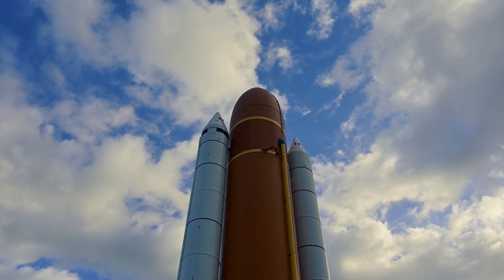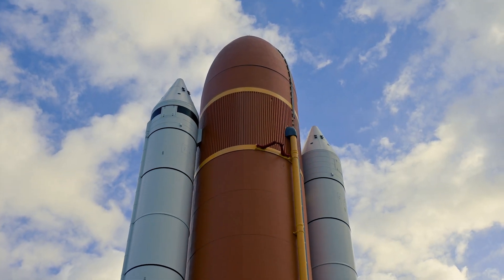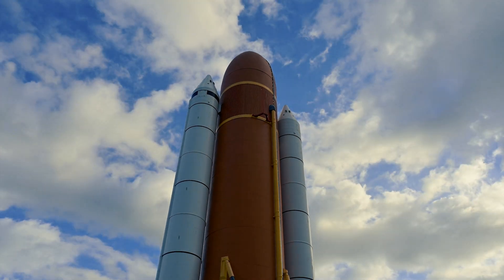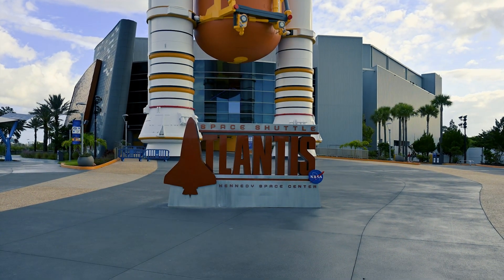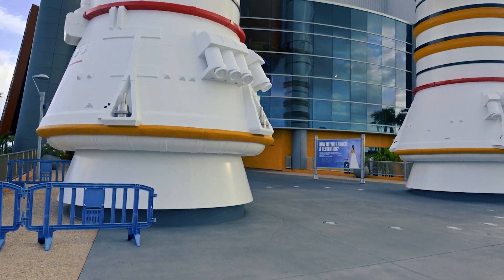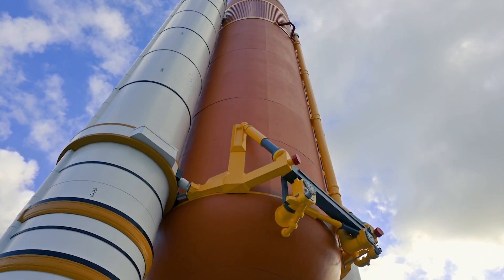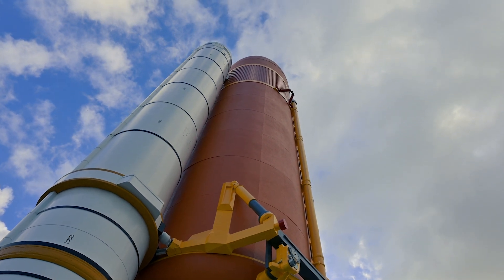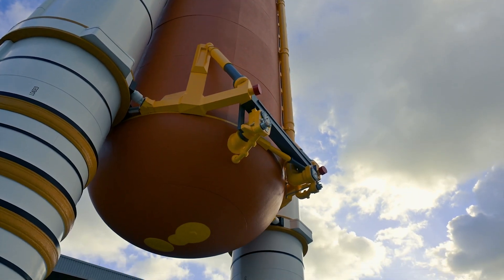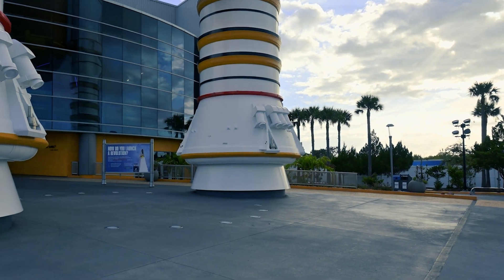The Space Shuttle Atlantis exhibit entrance features the 184-foot-tall external fuel tank and solid rocket boosters used for all shuttle missions to produce 6.5 million pounds of thrust. Beyond this entrance is the retired Space Shuttle Atlantis. Once inside the doors, you are treated to a quick history of how the shuttle came to be and the life of the Space Shuttle Atlantis before you get a spine-tingling reveal.